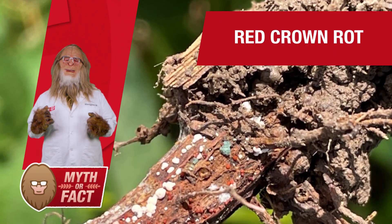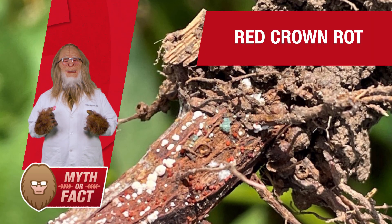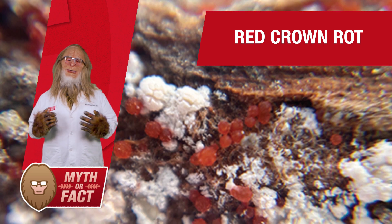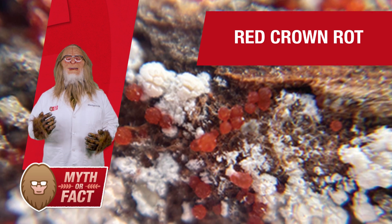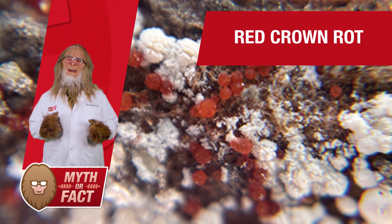This year, I've heard a lot of people mention red crown rot, a newer soybean yield threat. So, what is it? Is it really something growers should be worried about? I've got Dale Ireland, our agronomic expert, here to help us investigate.